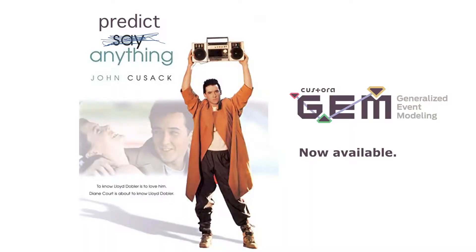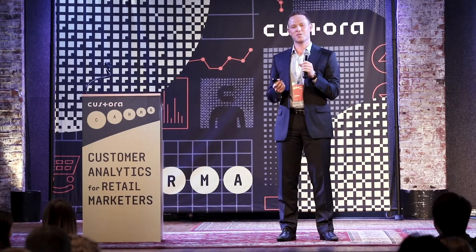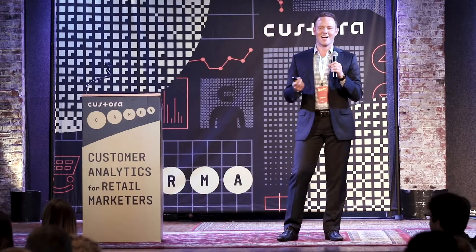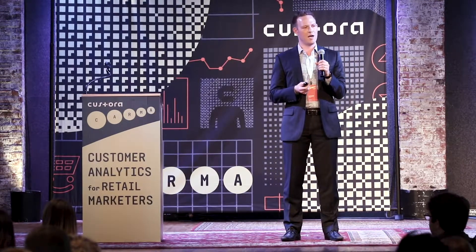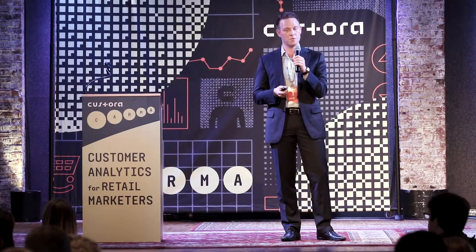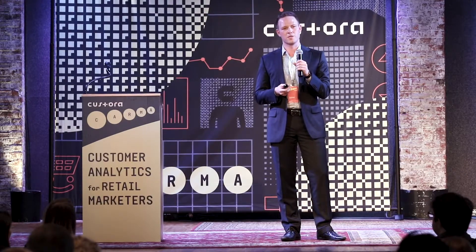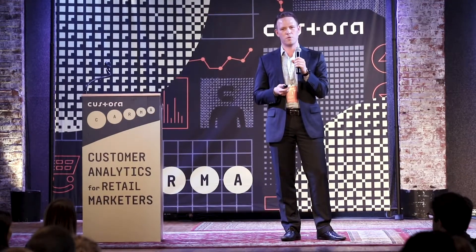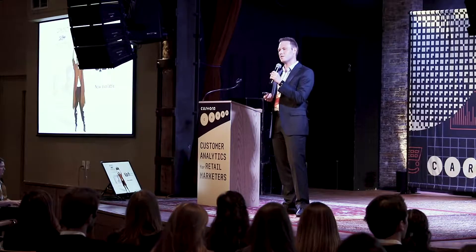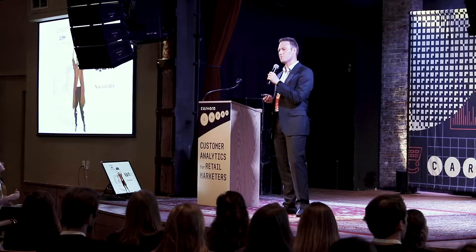In reality, this is not how we're choosing to bring this offering to market. We refer to it as generalized event modeling, which doesn't quite roll off the tongue, but we are incredibly excited about having rolled this out. We have run betas with a number of customers within Castora's customer base. For anybody who is a current part of the Castora family, I would strongly encourage you to talk to your customer success consultant to get this up and live today. We're seeing really exciting breakthrough results.